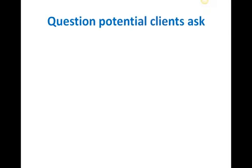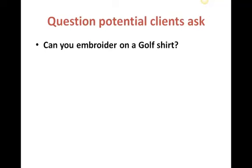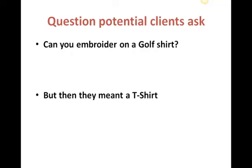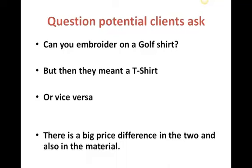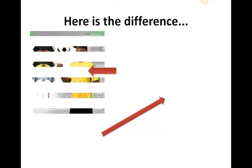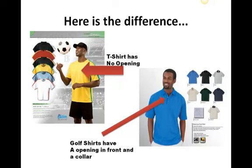Questions potential clients ask: You can embroider on golf shirts — but then they actually meant a t-shirt. Now there's a big difference. Or they ask can we embroider on a t-shirt and they meant golf shirt, which is most often the case. There's a big difference in the two and also in the material. And here's the difference: there we've got a golf shirt and there we've got a t-shirt. The t-shirt has no opening, and the golf shirt has an opening in front and has a collar.